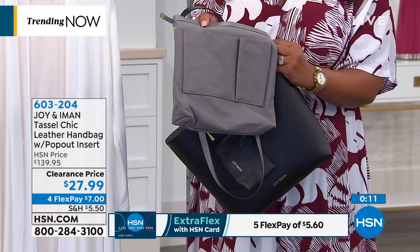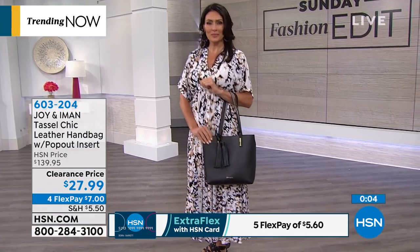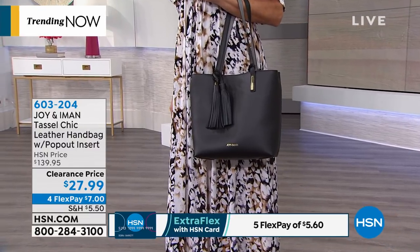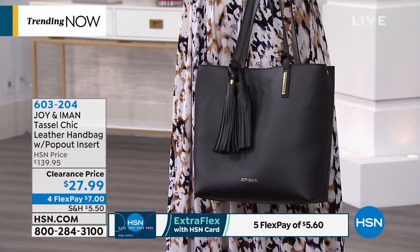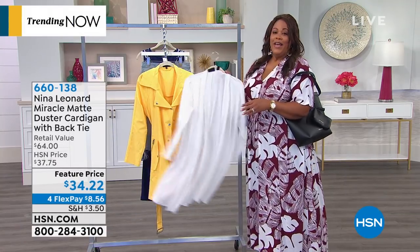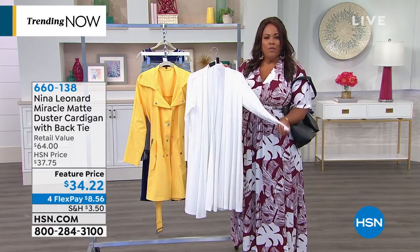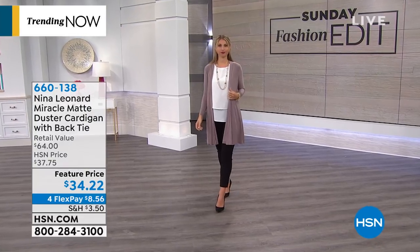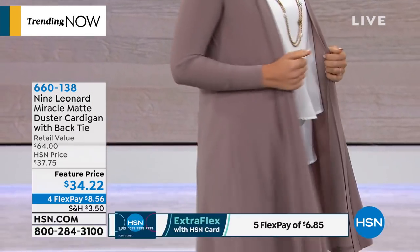Next we have Nina Leonard — this is a beautiful duster cardigan in ivory. Four beautiful basic colors: black, ivory, mink — this beautiful tan color — and navy. It's $34.22. Look at how gorgeous Erin looks in the tan color. It comes with a back tie that cinches in your waist and gives you a lot of shape. If you're looking for a duster you can wear every day, maybe you get cold easily, or you just like the cherry on top to finish off that outfit — it's absolutely perfect.